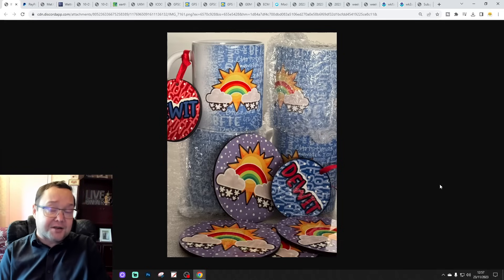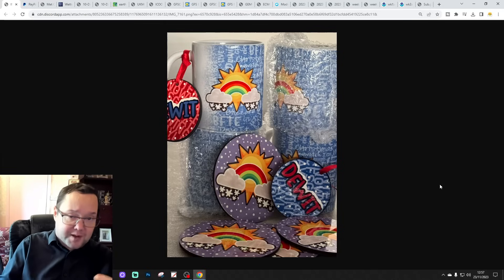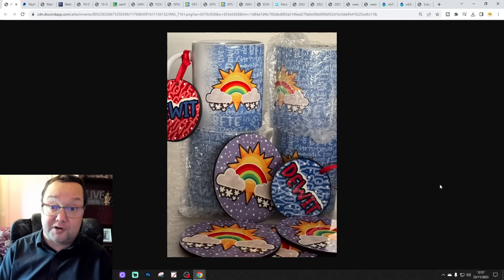We've got a 12Z model roundup coming up for you this evening as well, between 7 and 7:30. Quite unusual that we do that, but sometimes when the weather gets very interesting we do like a 12Z model roundup, and we're going to have one of those for you.